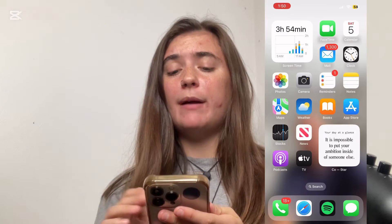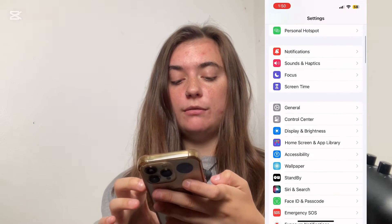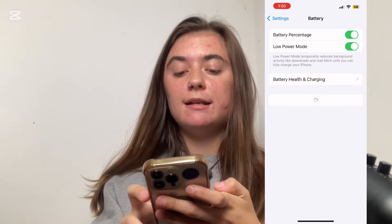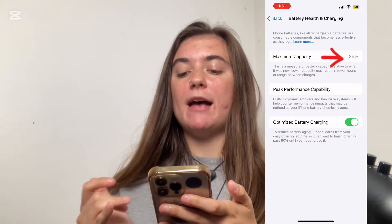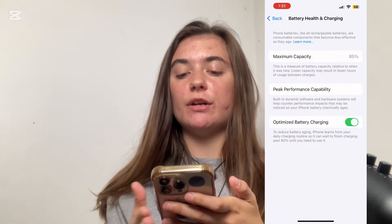Another reason is that you could be using old or faulty batteries, which can cause your phone to overheat as well. If you want to check how well your battery is doing and how much life it has left, you're just going to launch your Settings, scroll down and go into Battery, and then select Battery Health and Charging. You want to make sure your maximum capacity is a high number — 85% is average, so that's good.